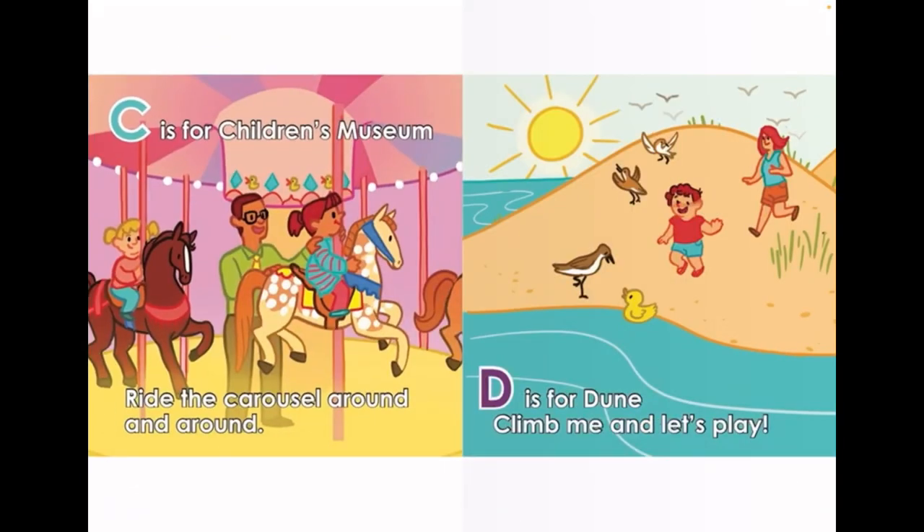C is for Children's Museum. Ride the carousel around and around. D is for Dunes. Climb me and let's play.